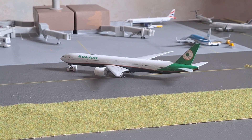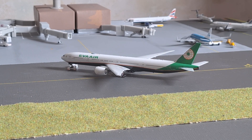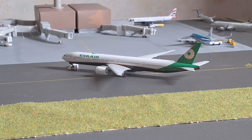Next up, we have this EVA Air Boeing 777-300ER. As you can see, this aircraft is being pushed back. He is on the Bangkok rotation today and will be heading out to Bangkok.